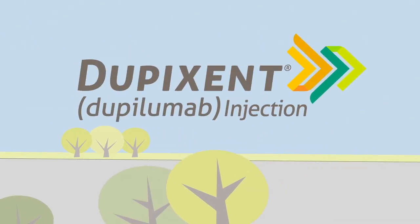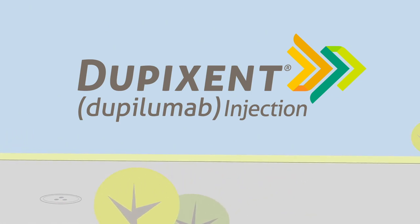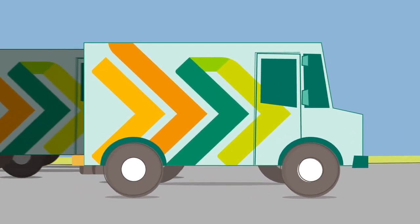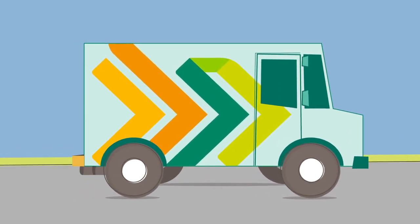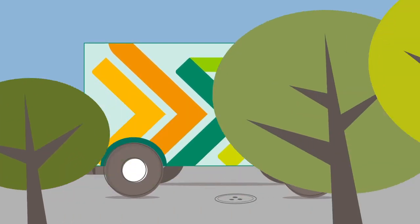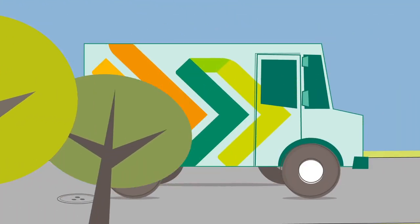Dupixent, also known as Dupilumab, is a medicine with special storage requirements and is what's known as a specialty medicine. That means it may be delivered to you by a specialty pharmacy instead of your local pharmacy. That also means you can expect the process for getting your prescription filled to be different from other medicines you may pick up from your local pharmacy. It will go something like this.